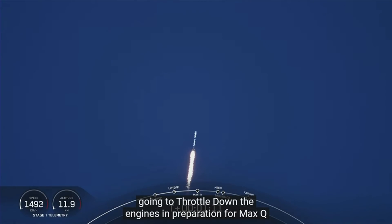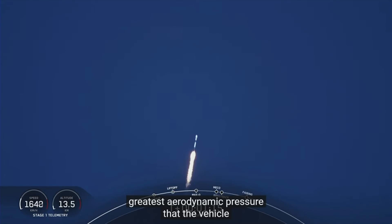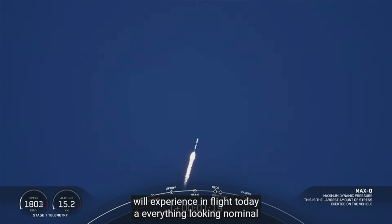Max-Q — there we heard it. That was the moment of greatest aerodynamic pressure that the vehicle will experience in flight today. Everything looking nominal with stage one trajectory.